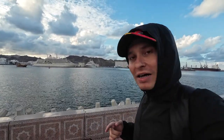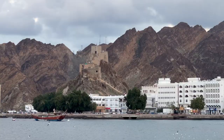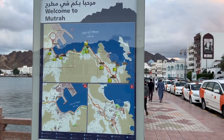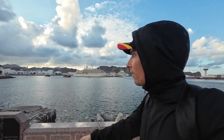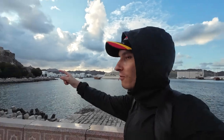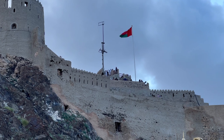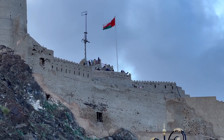Before Oman discovered oil, this was basically the main port in the region. Now it's still a big port and a major hub for commerce, with lots of shops and souks. I also noticed people climbing up the hill — maybe I can go there too.